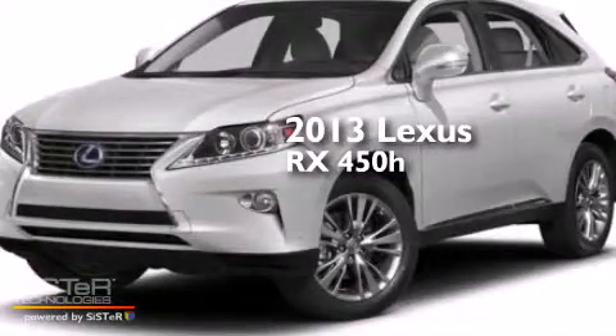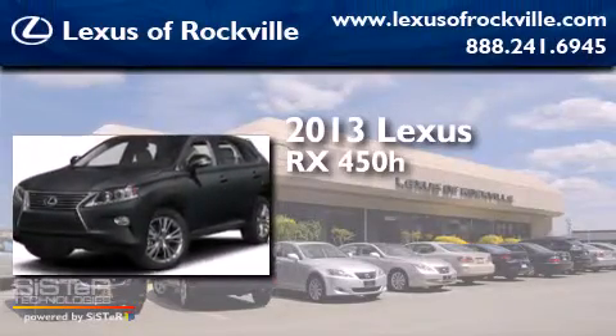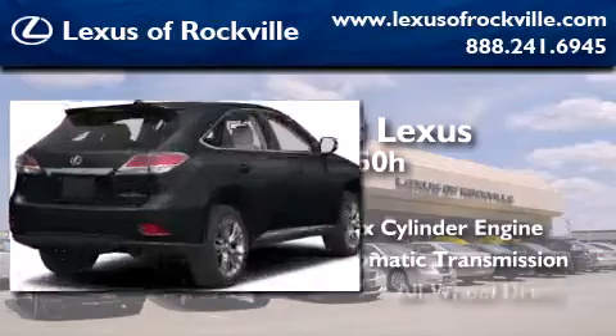This is a brand new 2013 Lexus RX 450H. It features a six-cylinder engine, an automatic transmission, and all-wheel drive.